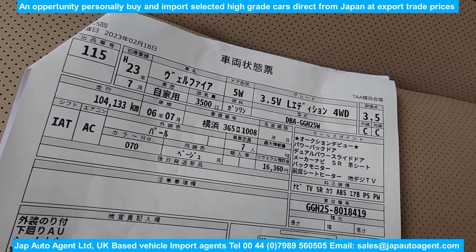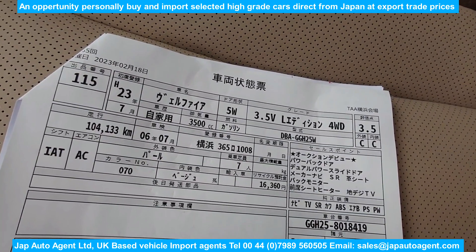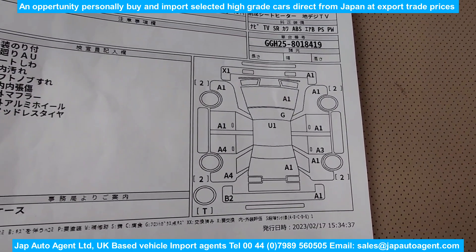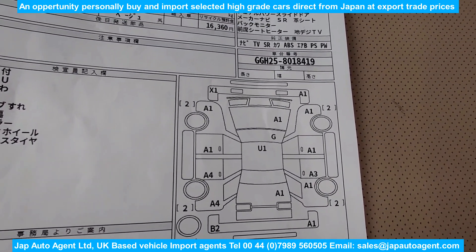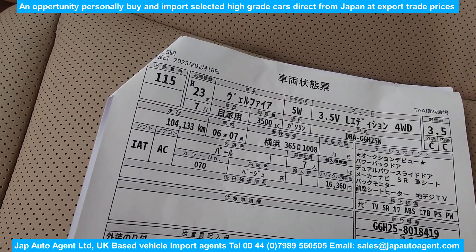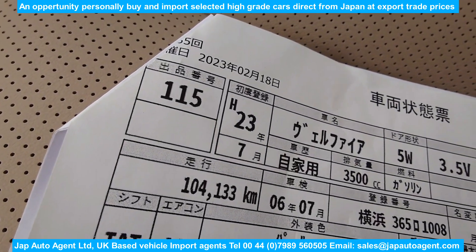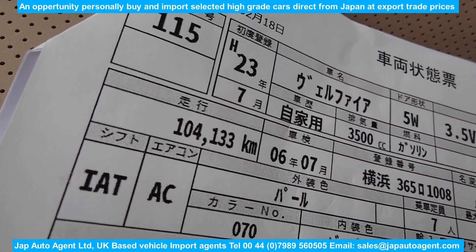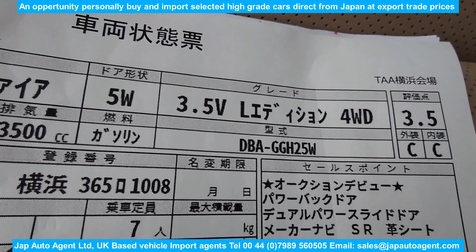Toyota is definitely that way with their cars — very safe. We actually buy grade threes in Toyota because their grading is computerized, not done by a human. It's done by an algorithm based on the number of A's and U's and ones and twos. So you have to look at their auction sheets with slightly rosy glasses. Anyway — 23 July, so that's July 2011, 104,000 kilometers, which translates to 65,000 miles. Vellfire 3.5 VL Edition, four-wheel drive version.